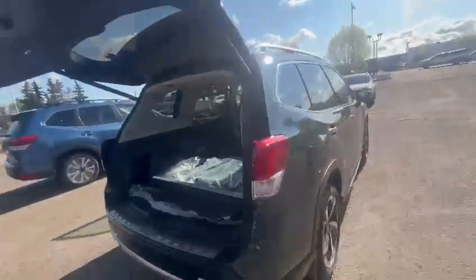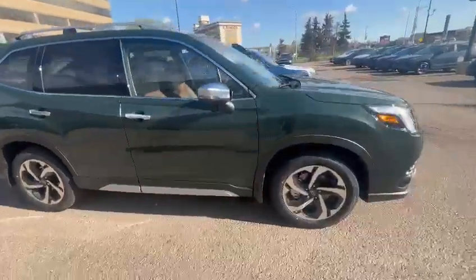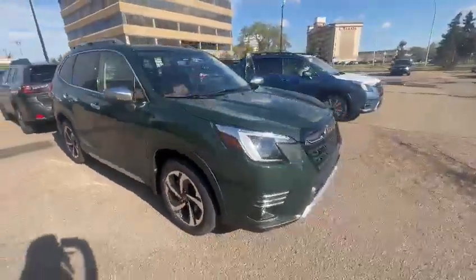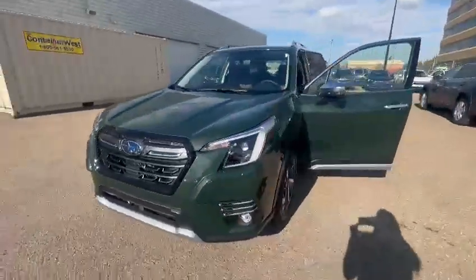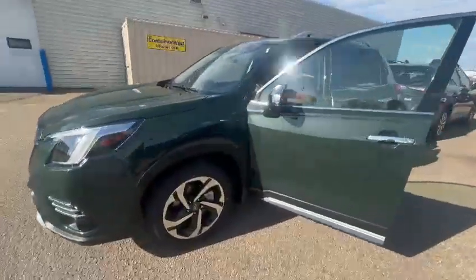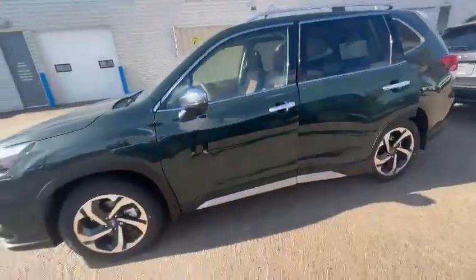But again, let me know if you want to come see these in person — I can go over all the features and differences with you. Or if you're hard set on the Wilderness, I'd be happy to go over ordering options with you as well. These are all very popular trims, so we only have two left — the Limited and Premier for the 2024. Let me know what you think or if you have any questions, I'm happy to help you out.